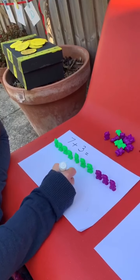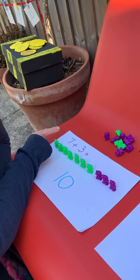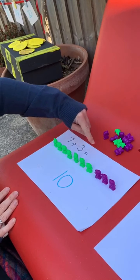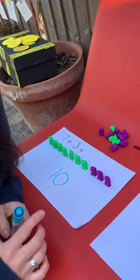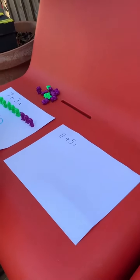So we can say that number story and complete it. Before I had seven, and then I added three, and now I have ten. Brilliant!